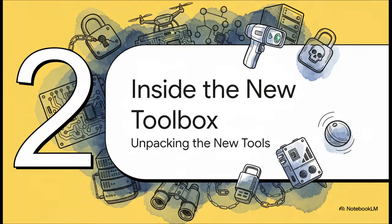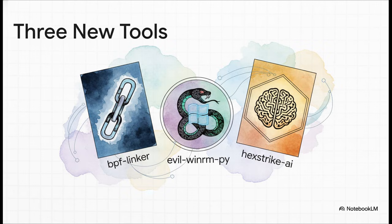Let's look inside the new toolbox. We're going to unpack the three brand new tools that have been added for all the security pros out there. The three big new additions are BPF Linker, Evil WinRM Pi, and one that is getting a ton of buzz — Hexstrike AI.